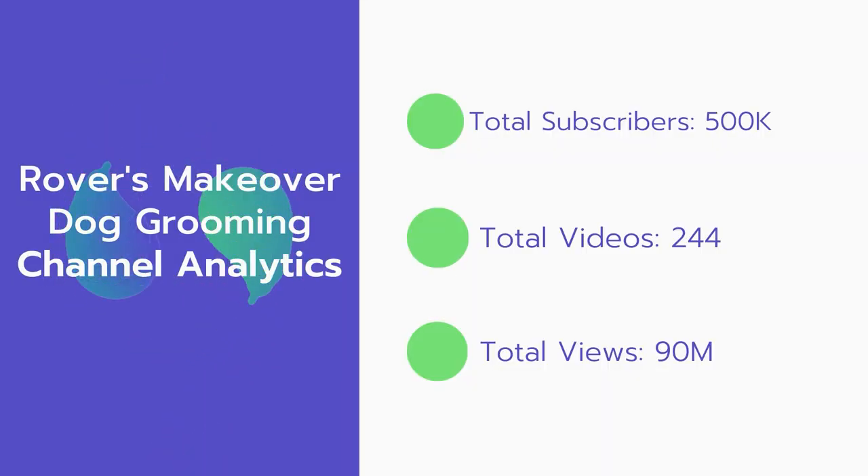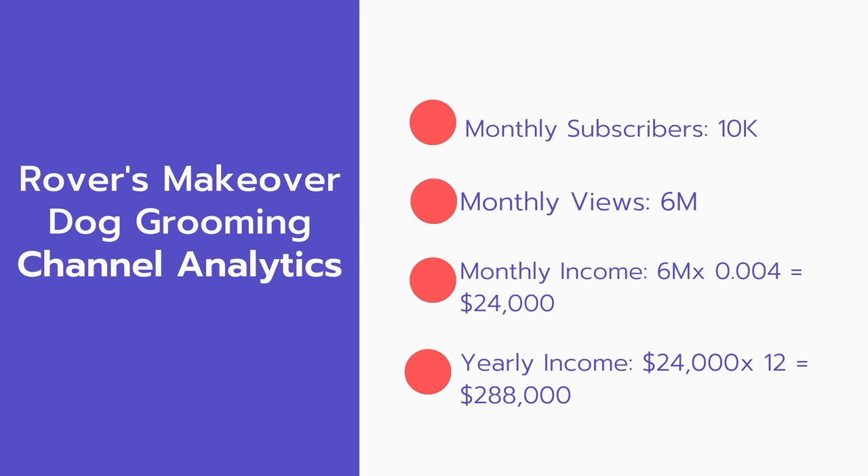Now let's go over Rover's Make Over dog grooming channel analytics. Total subscribers: 500,000. Total videos: 244. Total views: 90 million. Monthly subscribers: 10,000 every month. Monthly views: 6 million.